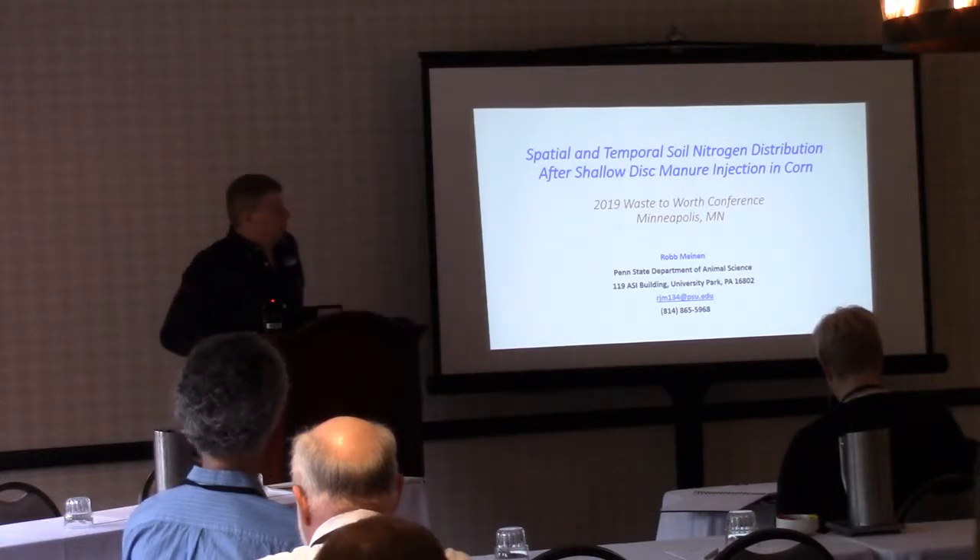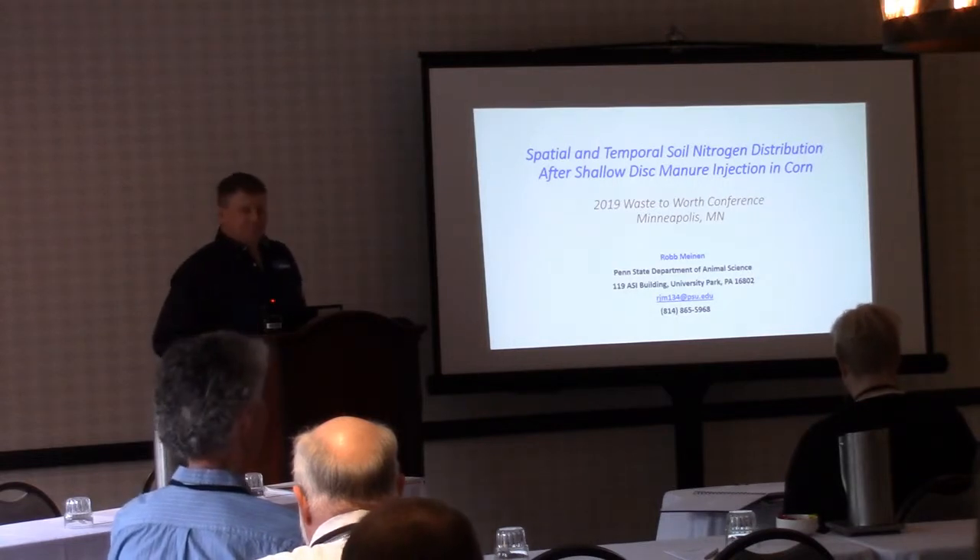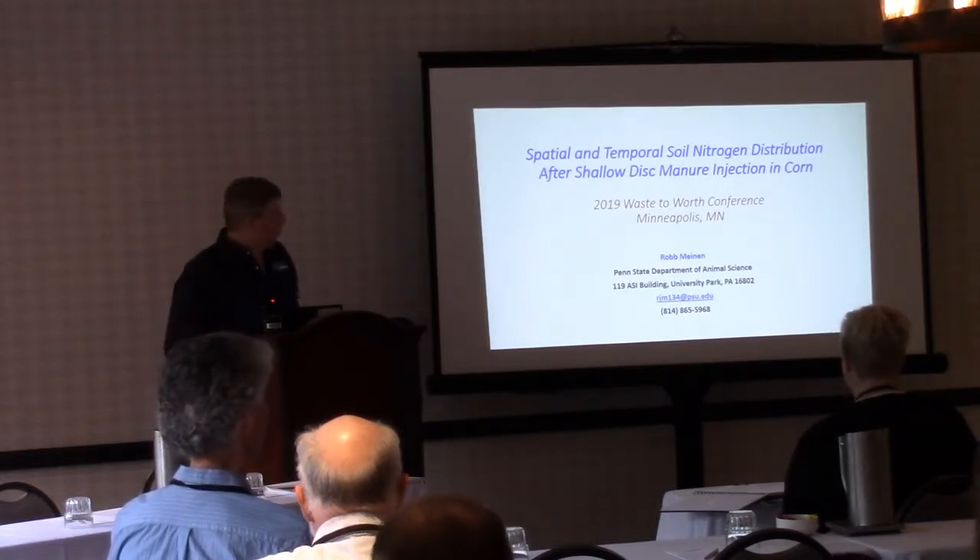I actually brought a nice photo of the watershed that Glen lives in — this is where Glen lives.